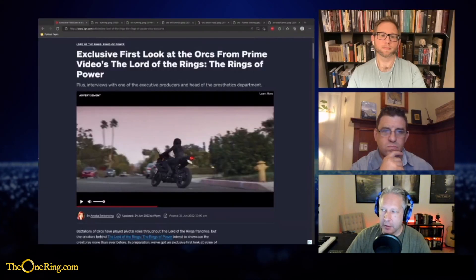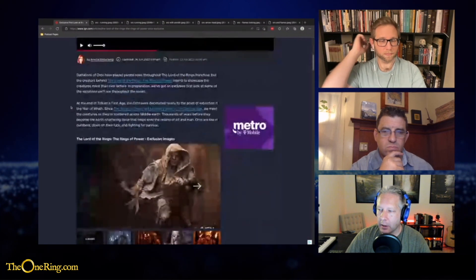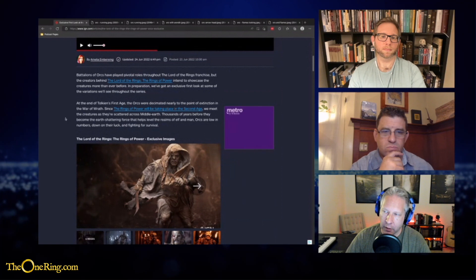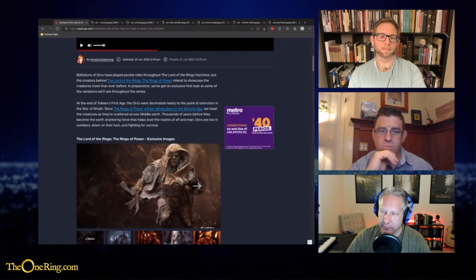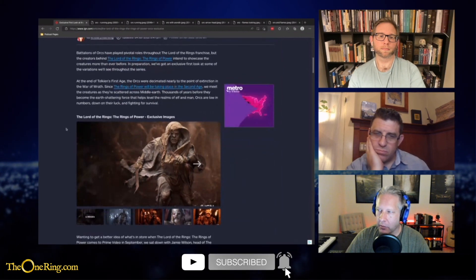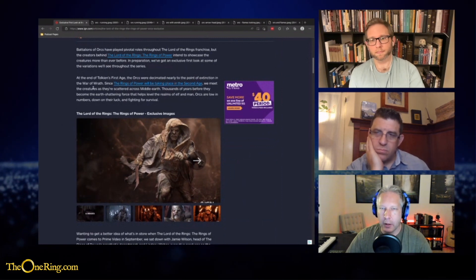We're going to take a look at the orcs being released for Amazon's Rings of Power TV show. These came out in an IGN article — we'll link it below — and it shows us quite a few orcs. Let me bring up that article here first. They talk a little bit about them, letting us know that these orcs are scattered, that there weren't many orcs left — they're in roaming bands at this point before they're brought together by a greater evil. Here we have some images, so let's go through them.